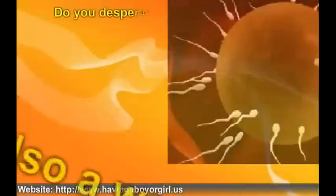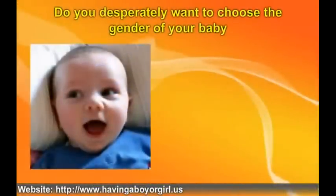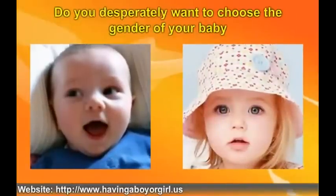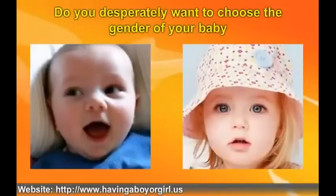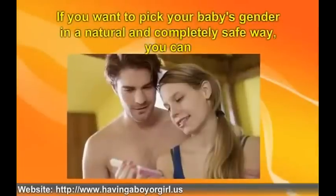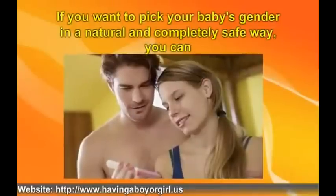Do you desperately want to choose the gender of your baby? Many couples feel the same way you do. There is a 100% guaranteed way to naturally pick the sex of your newborn. You no longer have to leave it all to fate and chance. If you want to pick your baby's gender in a natural and completely safe way, you can. Before you get pregnant, find out how to get the newborn that will complete your loving family.